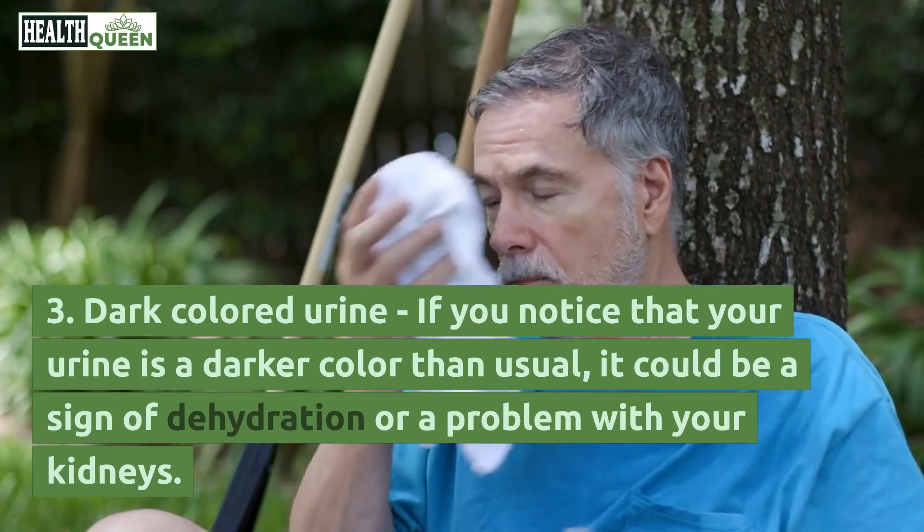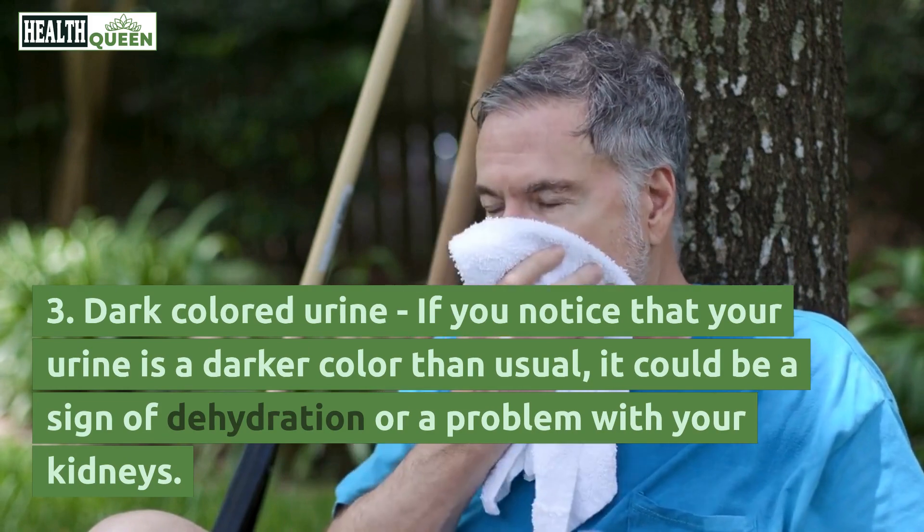3. Dark-colored urine. If you notice that your urine is a darker color than usual, it could be a sign of dehydration or a problem with your kidneys.